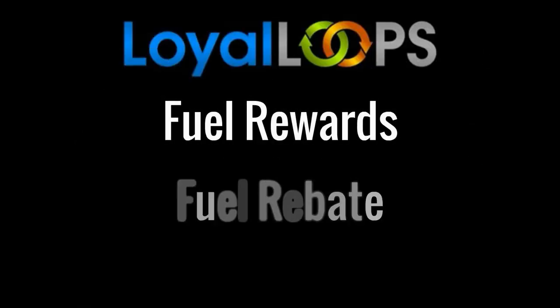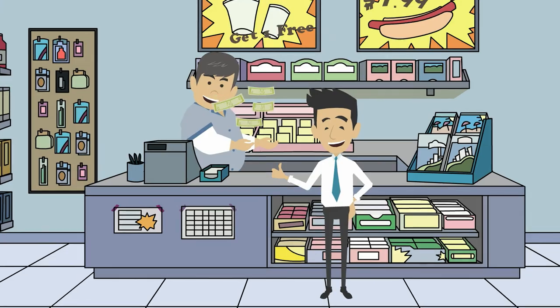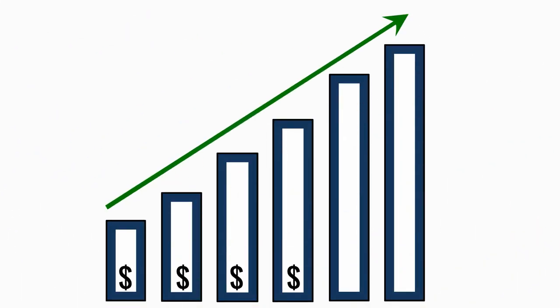All three of these excellent Loyal Loops programs — Fuel Rewards, Fuel Rebate, and C-Store Rewards — are meant to do three things: keep customers happy, keep them coming back for more, and put more revenues in your bank account. Use them separately or together. They're just three more potent revenue-increasing tools for your marketing arsenal, brought to you by the brand-building experts at Loyal Loops. We'll see you next time.